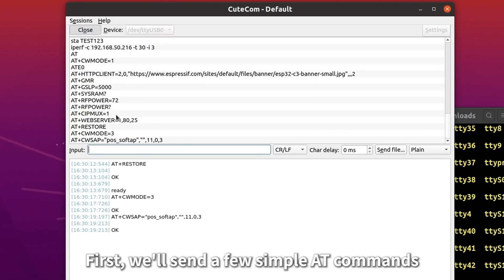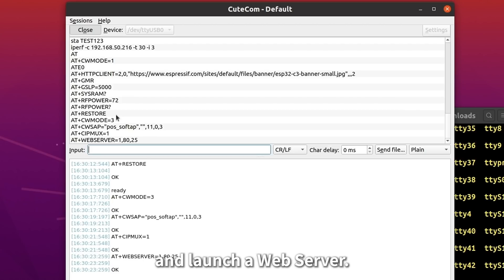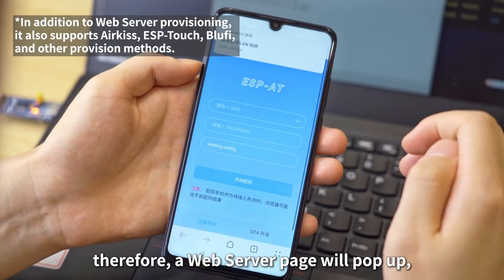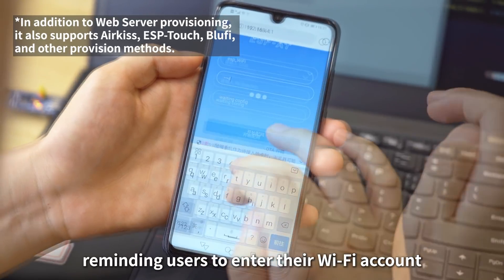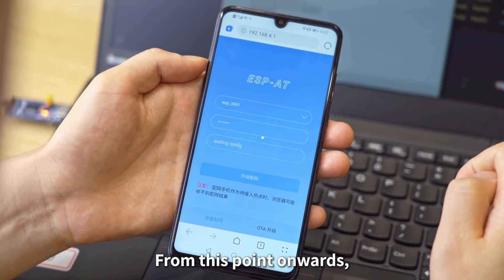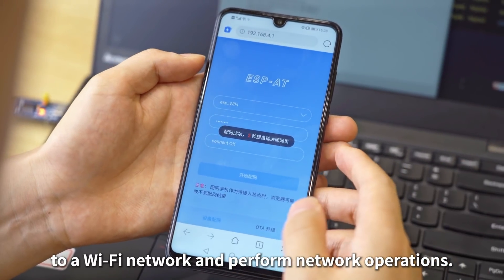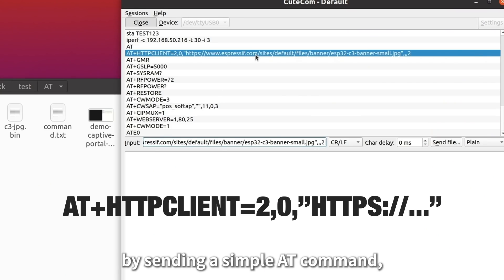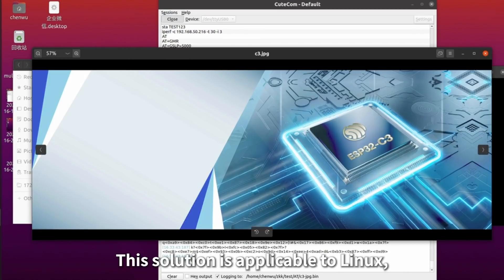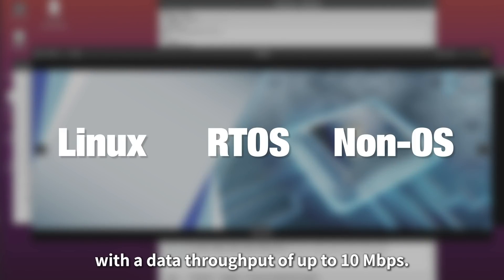Next, we'll demonstrate the ESP-AT WNIC solution which connects the entire system to the Wi-Fi network by provisioning the ESP device over a mobile phone. We'll send a few simple AT commands to create a Wi-Fi hotspot on the ESP device side and launch a web server. When the phone connects to the Wi-Fi hotspot, a web server page will pop up reminding users to enter their Wi-Fi account and password for provisioning. From this point, the ESP device can function as a WNIC, allowing the system to connect to a Wi-Fi network. For example, by sending a simple AT command, we can visit Espressif's website and download a picture. This solution is applicable to Linux, RTOS and non-OS SDKs with a data throughput of up to 10 Mbps.